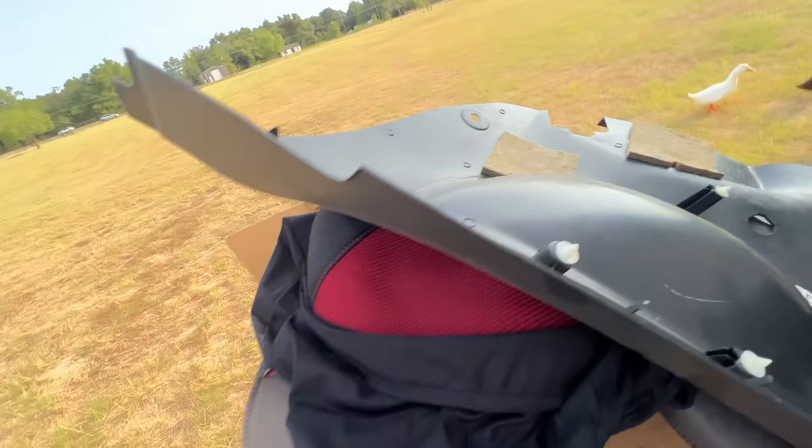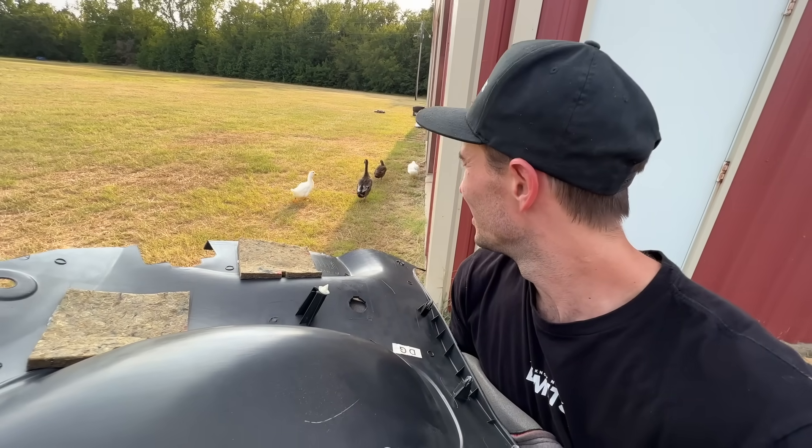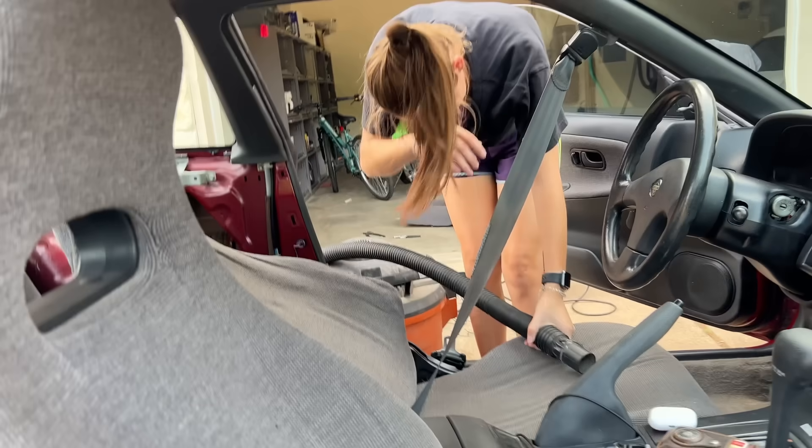I don't know why I bought ducks, but I did. Hi guys. You good? Alright. I'll see you later. Looks really nice. Good job.